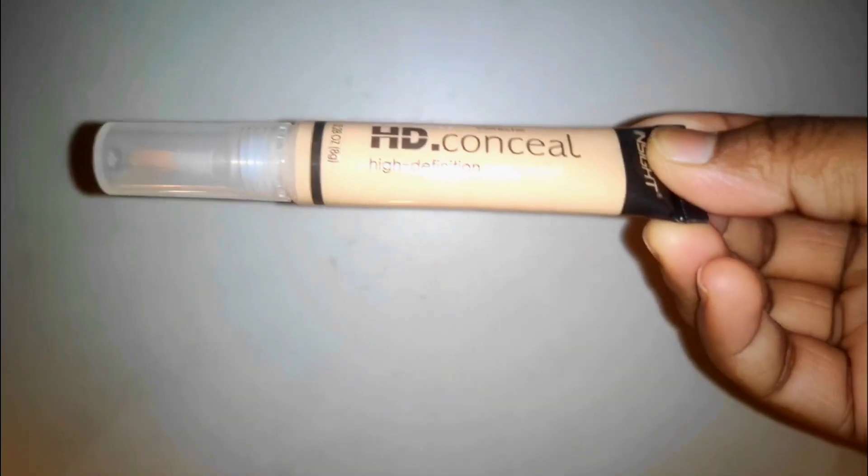Next, I'm using concealer again — this one is lighter than my skin tone. I'm using the Insight HD Concealer. I forgot the shade, but I'll provide the link in my description along with all the other product links, so you can get them from there.